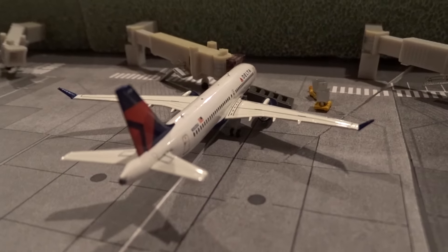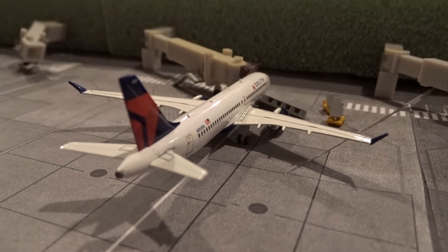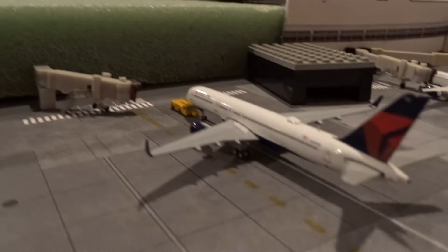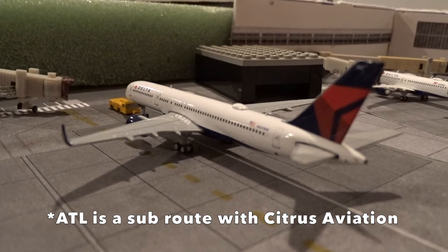At gate M6, this Delta A220-300 came in from New York LaGuardia as flight 1013 and will head back out to LaGuardia with the same flight number. Pushing back we have a 757-200 going back to Atlanta as flight 1038.